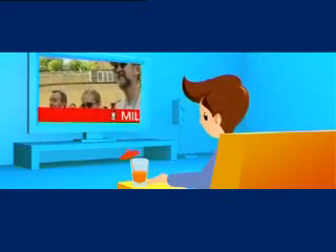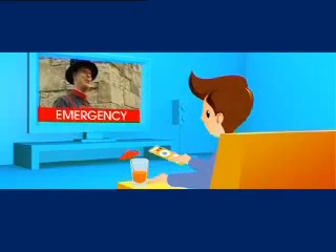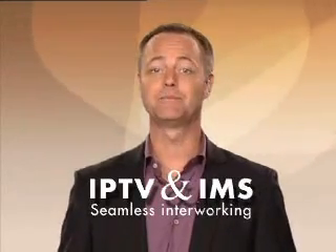Tom receives another call. He can see on his TV screen that it is an urgent call from his mother, Mildred, who has fallen in her garden. He takes the call. A conversational service over TV combines IPTV video streaming capabilities with IMS communication capabilities on the same set-top box. Seamless interworking between our IMS and IPTV solutions ensures synchronization between applications.